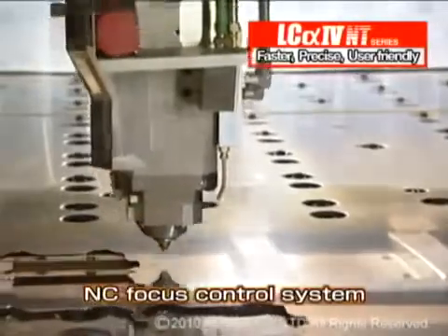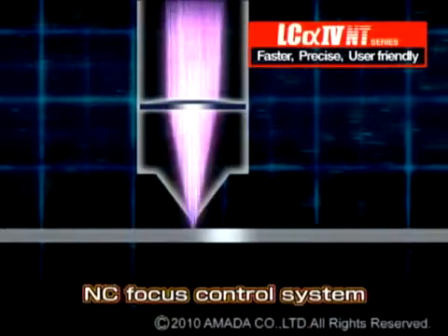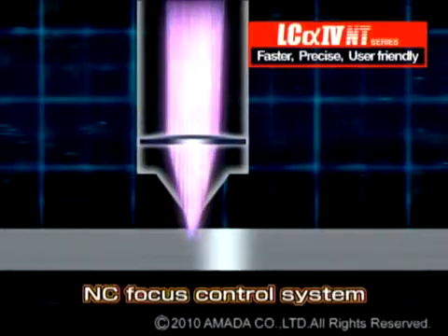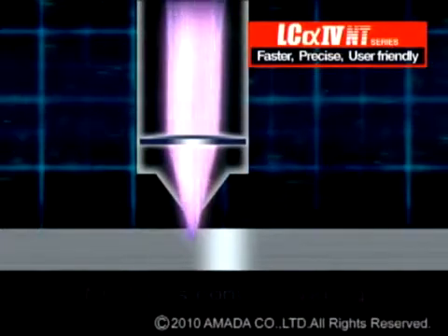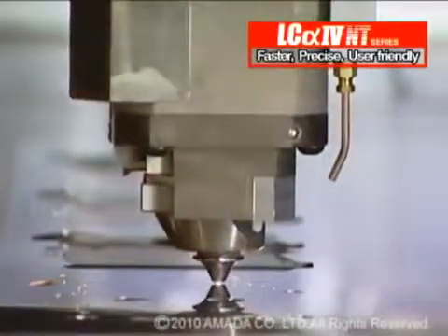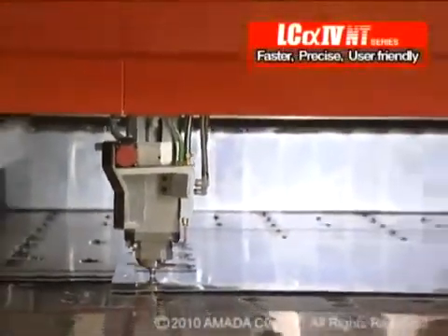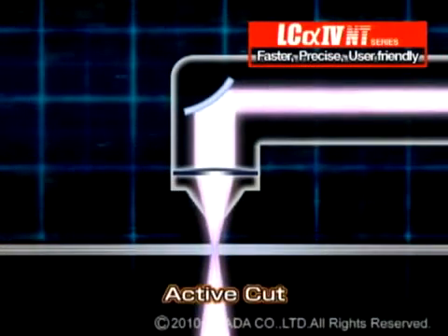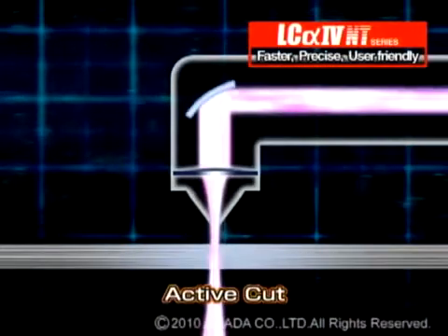The NC focus control system, which is standard equipment, automatically sets the optimum beam focal position, no matter what material thickness or cutting application. Active cut is also standard on the LC-Alpha 4 NT. It helps to stabilize laser beam quality and focal position through mirror curvature control, allowing control of the width of the incoming laser beam using the same focus lens for each different cutting application.